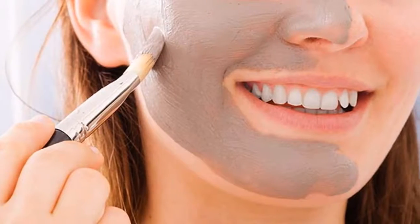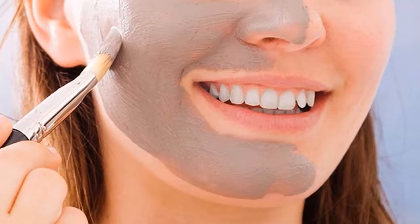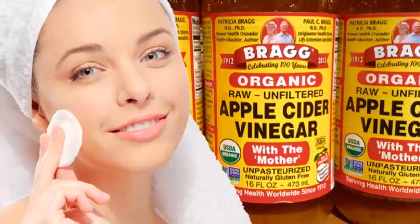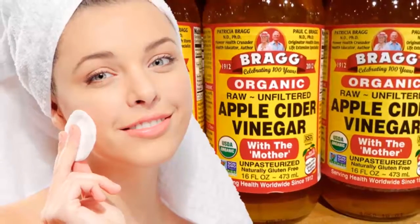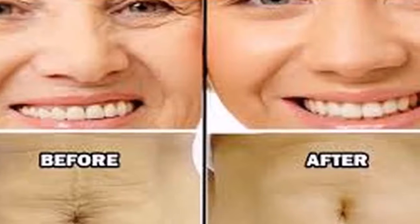You can use this method at home. Just mix lemon juice, nectar, rosemary, and witch hazel. All these all-natural skin care ingredients have powerful astringent properties which are very useful in minimizing the skin pores, and it will make your skin smooth and tight.